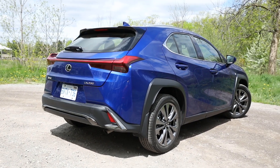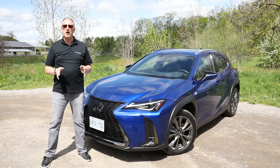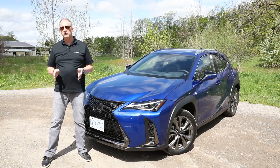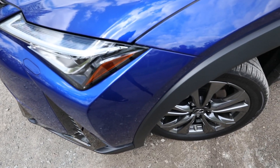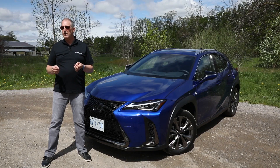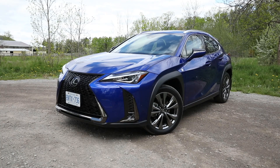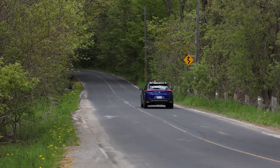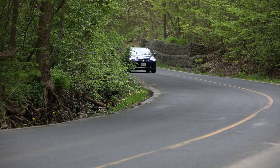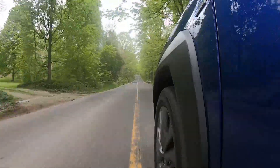The UX 200 is front-wheel drive only — you cannot get this with all-wheel drive. If you want all-wheel drive, you have to pony up for the 250H. That doesn't make a whole lot of sense. Even tipping the scales at a very trim 1500kg, one of the UX 200's strengths will not be scintillating acceleration. Switching from Eco or Normal to Sport mode does give the impression of a little more urge.